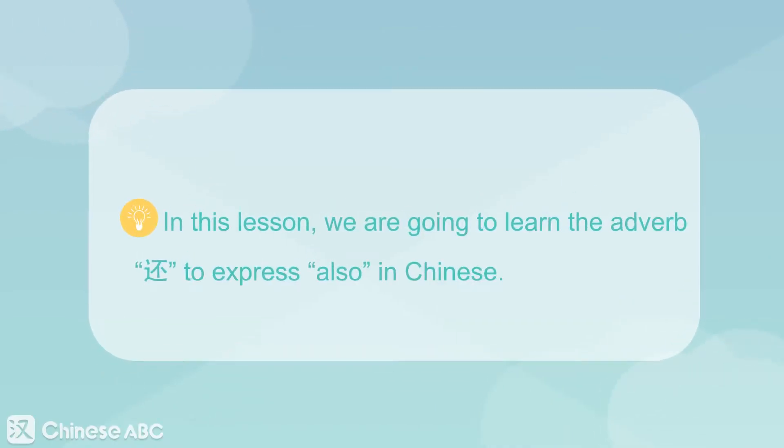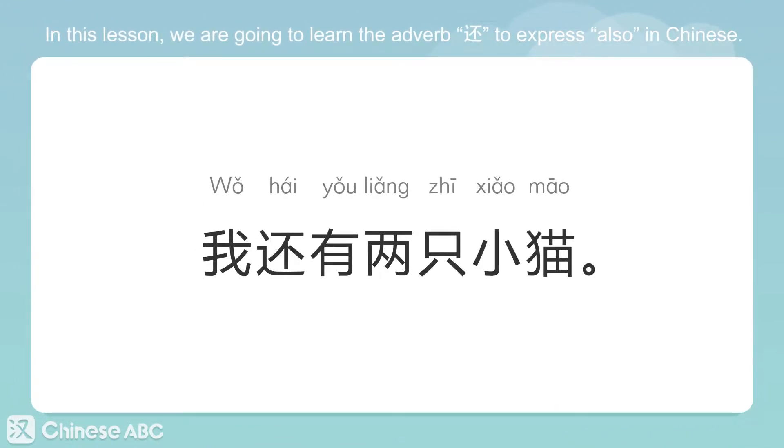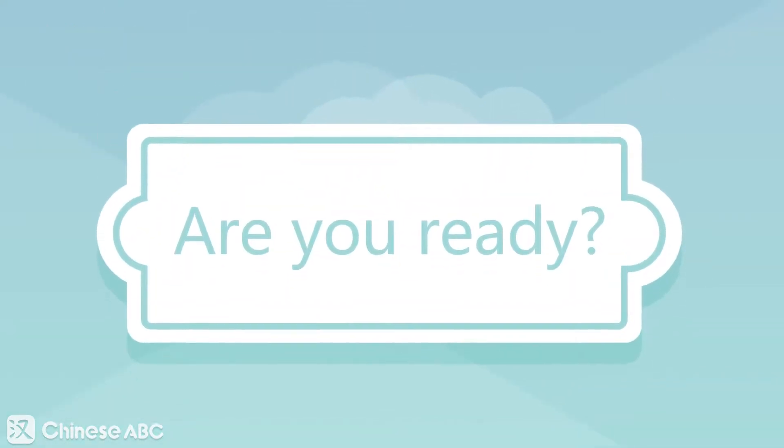In this lesson, we are going to learn the adverb word 还 (hái) to express 'also' in Chinese. 我还有两只小猫。I also have two cats. Are you ready?